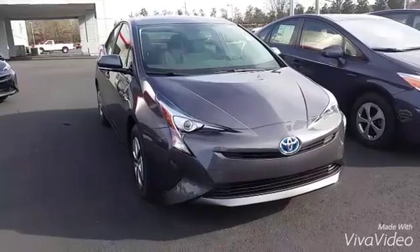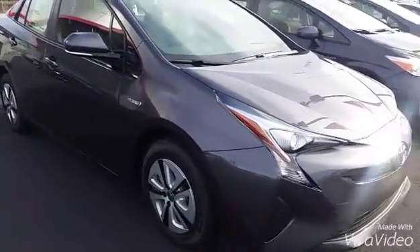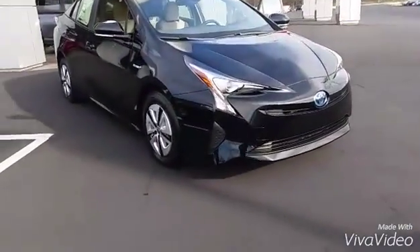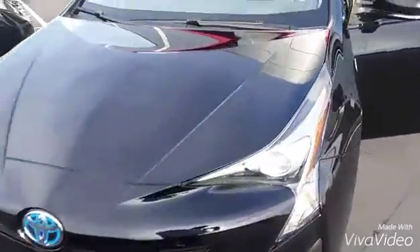I'm just going to show you a couple of them, and I look forward to helping you out in any kind of way to get into the new Prius. This is our magnetic gray '16 Prius with the new body style — really clean and nice. We also have this black one right here, '16 Prius, new body style, very nice.